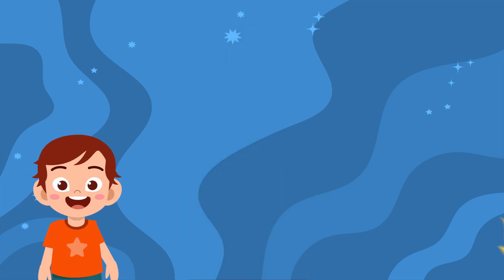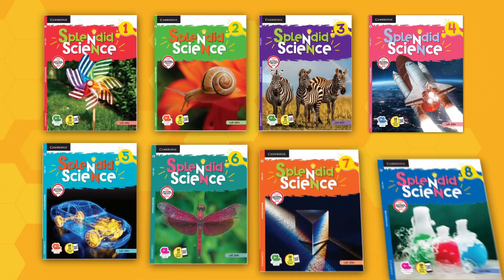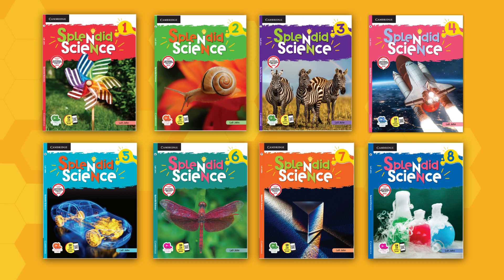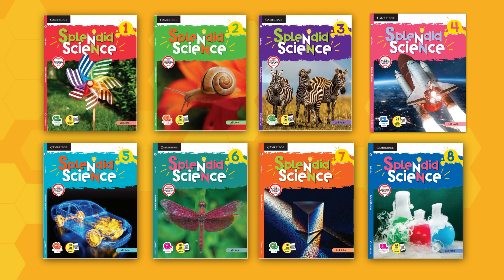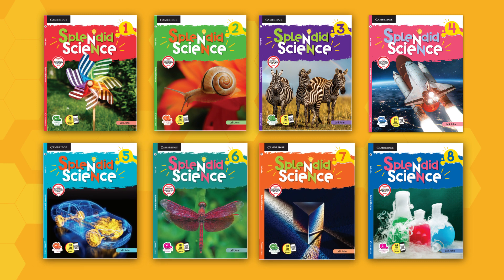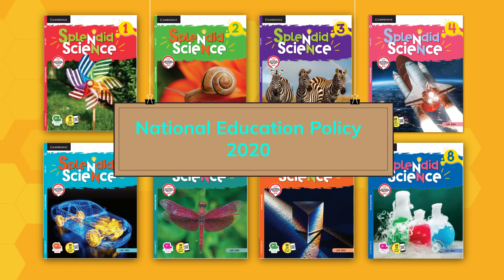Hello! Science happens all around us every day, and we have endless opportunities to invite children into the wonders of science. Splendid Science for classes 1 to 8 is a comprehensive science course that aims to build and hone scientific temper — to help students not only understand science as a subject but also explore and experience science in their day-to-day lives. The course has been designed with an in-depth content base, keeping in mind the curious minds of children and inculcating the vision and principles of the National Education Policy 2020.